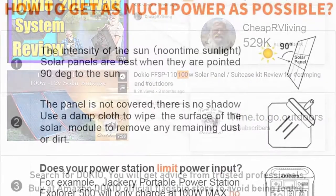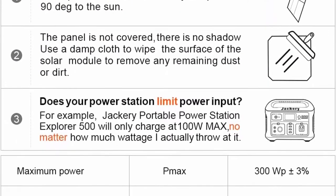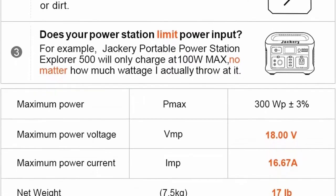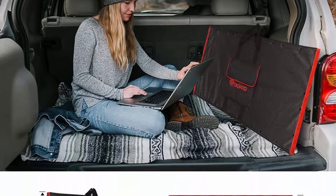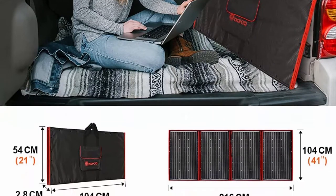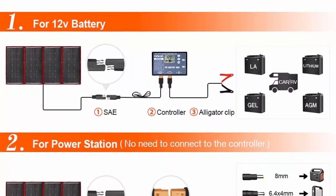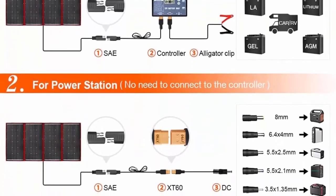Foldable and portable design — the panel is well protected in a thick fabric pocket zone. A practical carrying handle makes it easy to carry and use, ideal for camping, climbing, hiking, picnics, charging your car battery, or in emergencies. High conversion efficiency: with high-efficiency monocrystalline solar cells, you get greater power efficiency even though the panel is smaller than a traditional model.